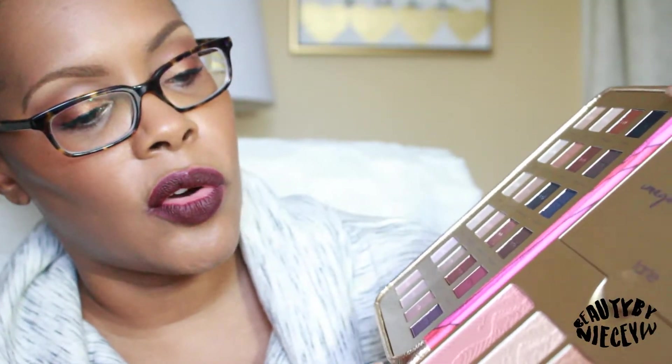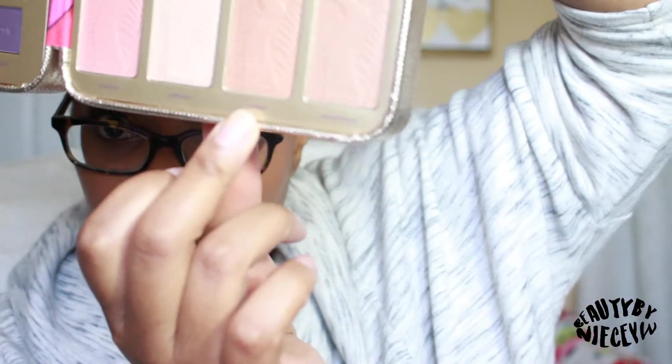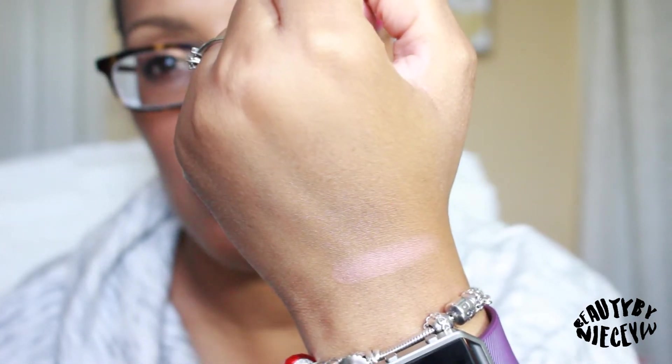Moving on to the other side — you have a blush called Moment, a highlighter called Authentic right beside it, and two bronzers: Unique, the shimmery bronzer, and Provocative, the matte bronzer. I won't even pretend that either bronzer is dark enough for me to use as a bronzer. I'm going to swatch the blush first — this is Moment — and it looks a little light on me.